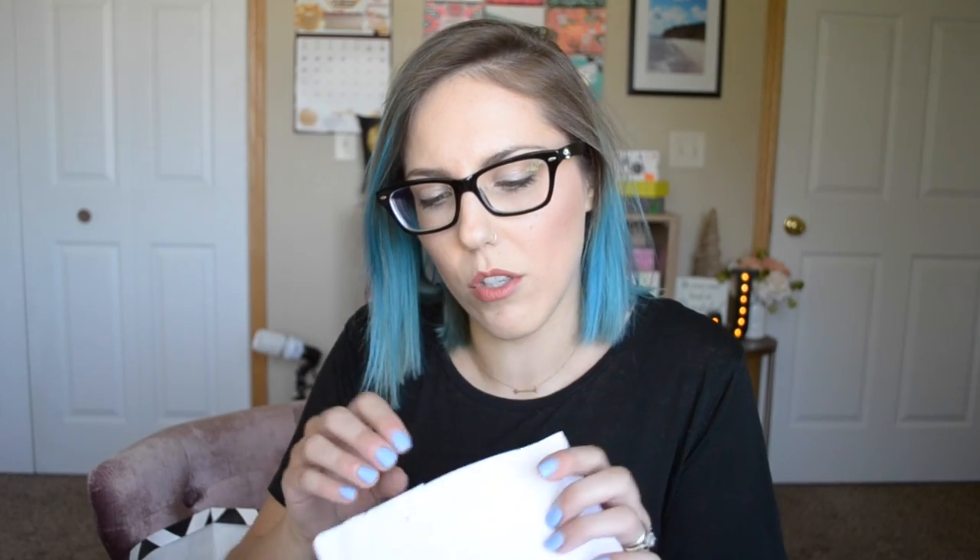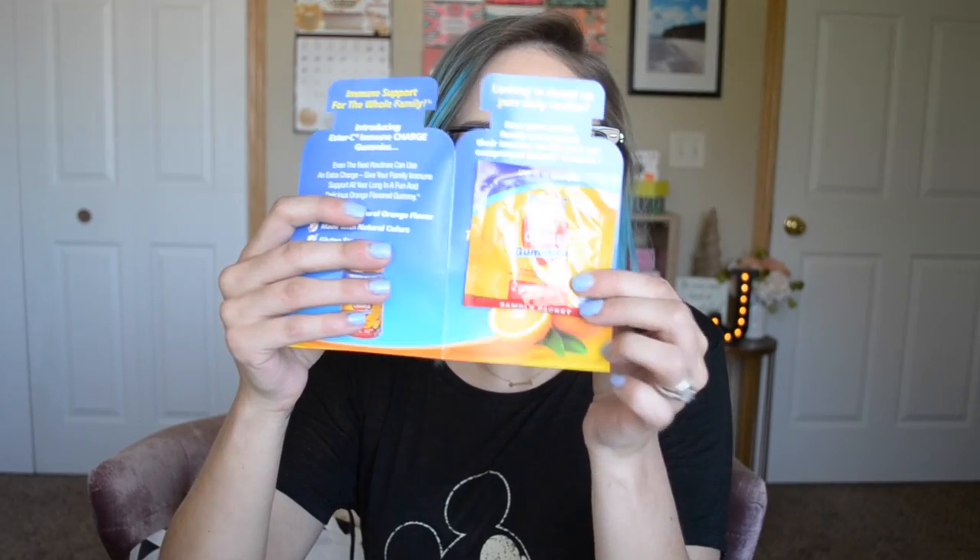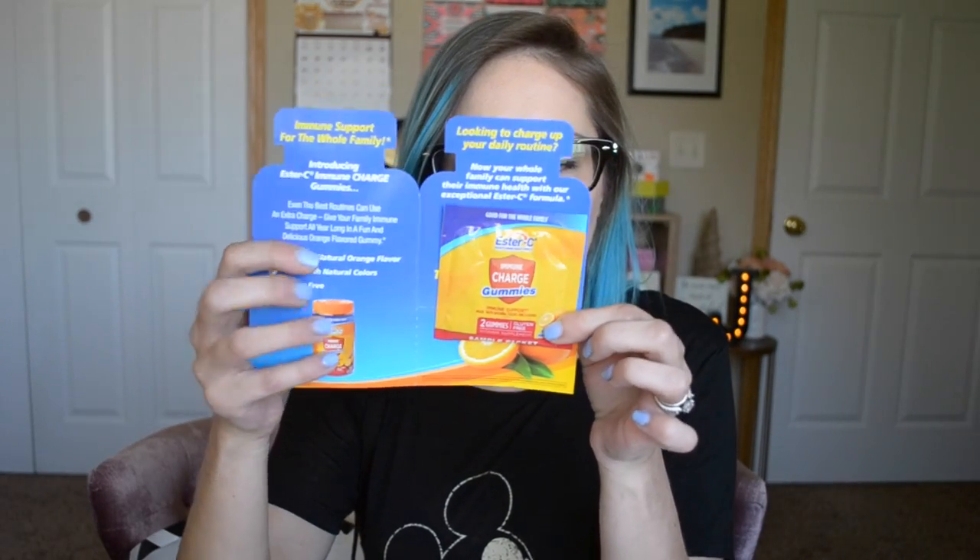This is from Pinch Me, and this was from my husband's account. There's just one item in here, and he got the Ester-C Immune Charge Gummies in orange flavor. It also came with a coupon to save a dollar on any Ester-C Immune Charge Gummies.